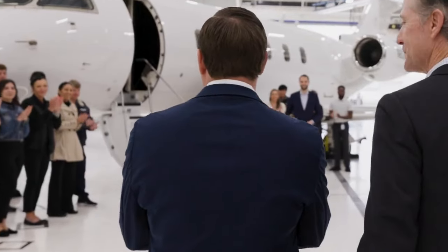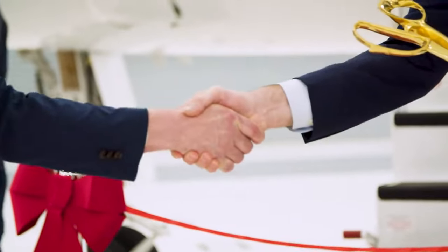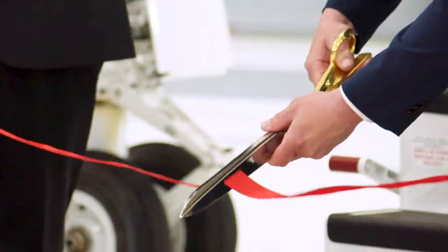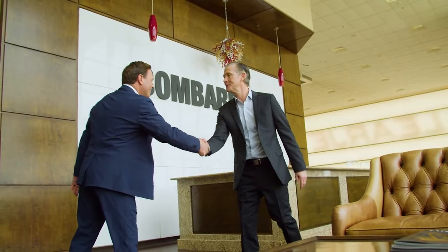The customer is taking ownership of the aircraft in conditions that are comparable to that of the new aircraft customers. Whether they're buying a 10 or 15-year-old airplane or buying it straight from production, Bombardier produces the best aircraft in the world and they support it like no other.